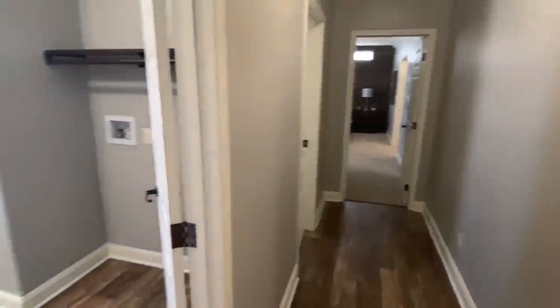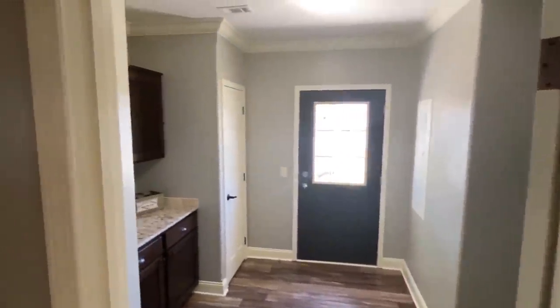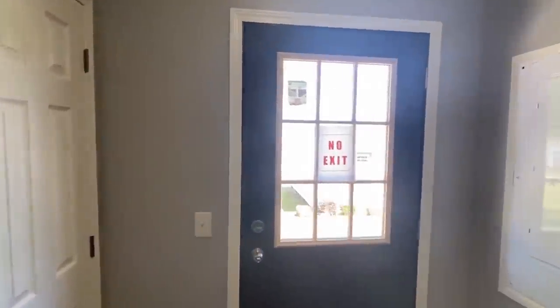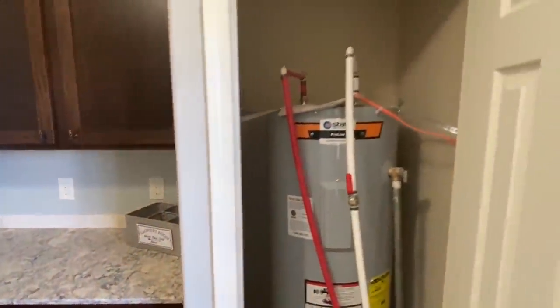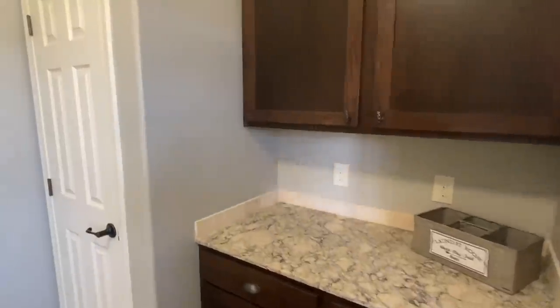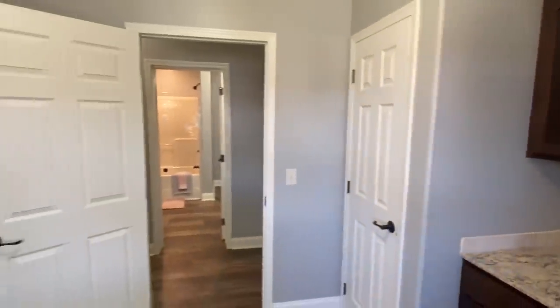I think this layout could benefit so many people. Let's go in here and look. Got a back door there. There's your water heater — I get comments from people who want to see water heaters, so I'll show them to you.